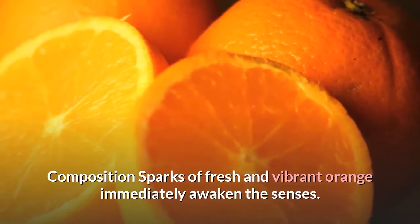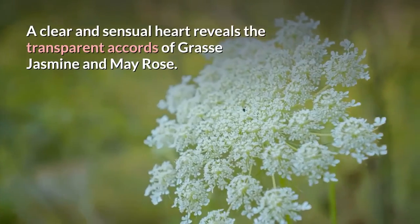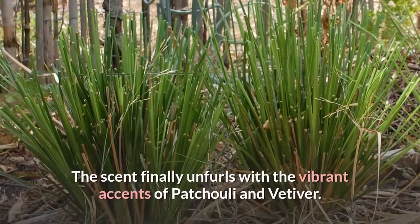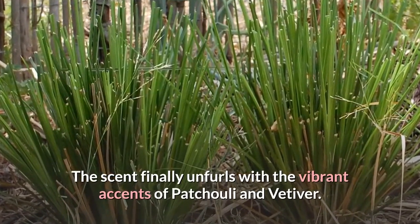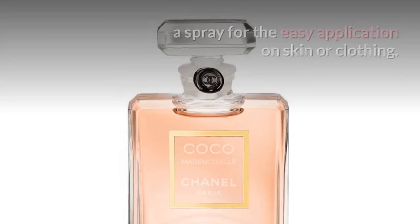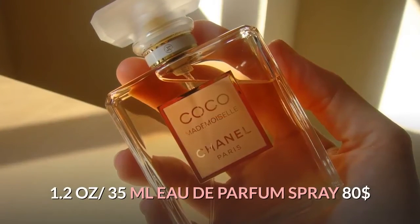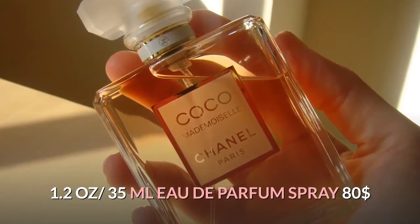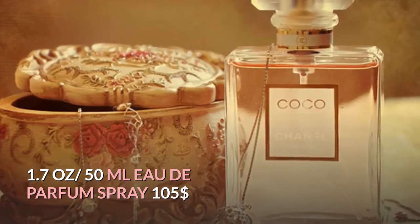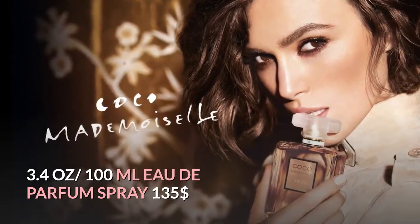Composition: sparks of fresh and vibrant orange immediately awaken the senses. A clear and sensual heart reveals the transparent accords of grasse jasmine and May rose. The scent finally unfurls with the vibrant accents of patchouli and vetiver. Coco Mademoiselle EDP comes in a spray for easy application on skin or clothing. Pricing: 1.2 oz / 35 mL — $80; 1.7 oz / 50 mL — $105; 3.4 oz / 100 mL — $135.